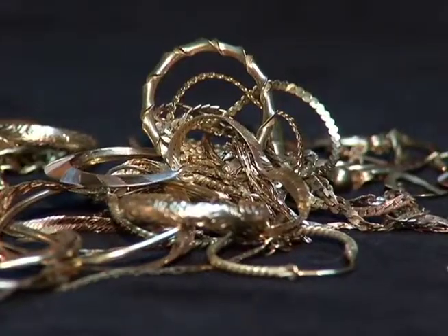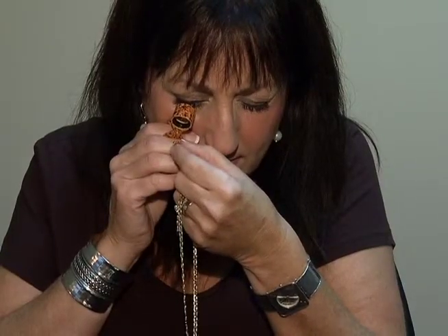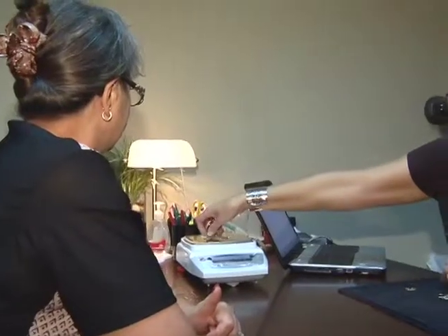With the price of gold being over $1,700 an ounce, now is a great time to sell some of that old jewellery that is sitting in your jewellery box at home. But how do you know that you are getting the best monetary value for your gold?